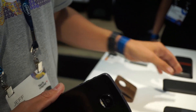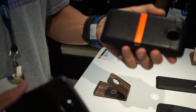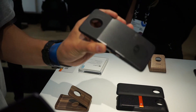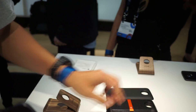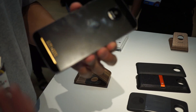We've got a variety of mods announced today. There's the JBL speaker, which features 6-watt speakers. We've got the DLP projector that can project up to 70 inches on a wall. We've also got a standard battery, a variety of battery mods, and some aesthetic mods that come in leather, nylon, and wood.